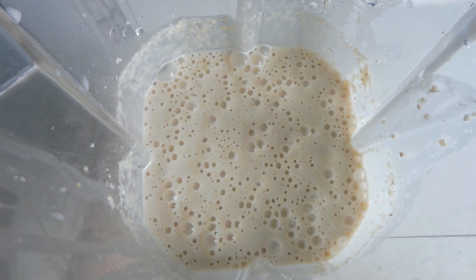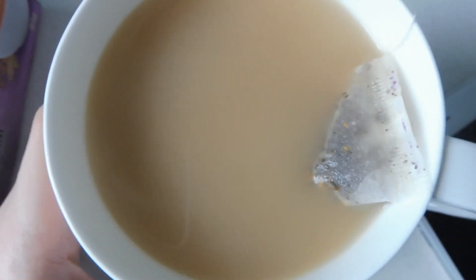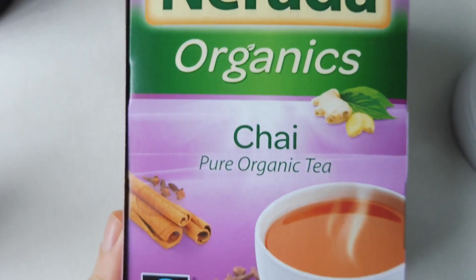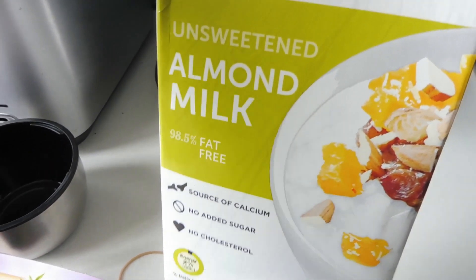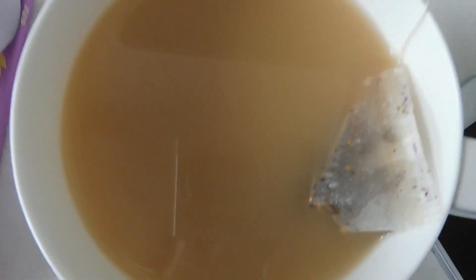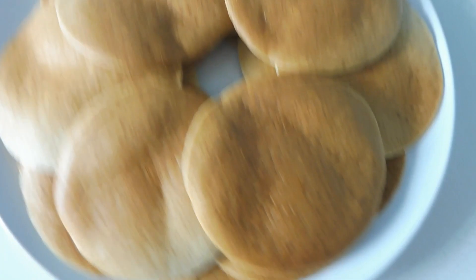If you want more detailed instructions I will link the recipe down below. I'm also having some chai — I'm using this Nerida Organics Pure Organic Chai Tea with a little bit of almond milk and a little bit of coconut sugar. So many pancakes!